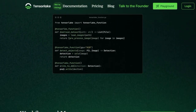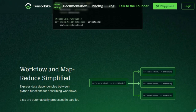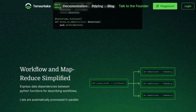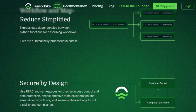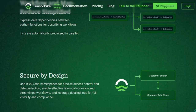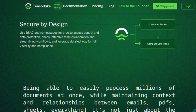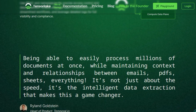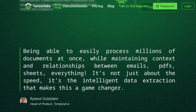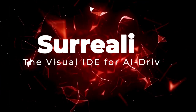Moreover, TensorLake introduces serverless workflows that allow developers to build and deploy data processing pipelines using Python. These workflows are designed to scale automatically, handling anything from a handful of documents to over a million, all while maintaining high accuracy and low latency. Security and compliance are also at the forefront of TensorLake's offerings. With features like role-based access control (RBAC) and detailed logging, organizations can ensure data protection and maintain compliance with industry standards.